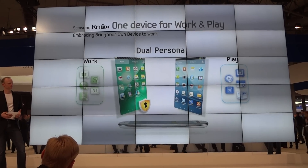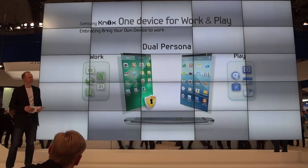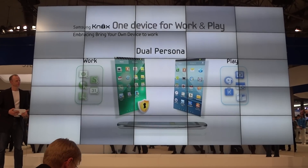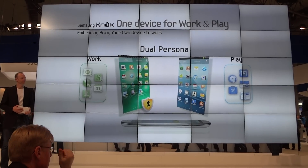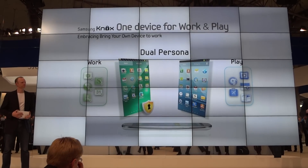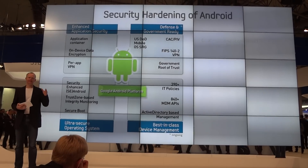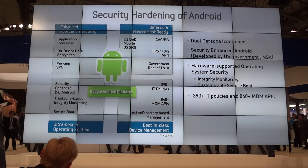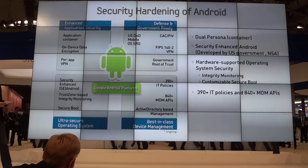High security applies to both areas, but IT managers can only access the work area, while all personal data stays secure in the play area. You don't have to give up the whole device to the IT department anymore — just a small part of it. That's the beauty of Knox: it comforts both IT departments and end users. Samsung Knox extends the regular Google Android platform to fortify its security features.